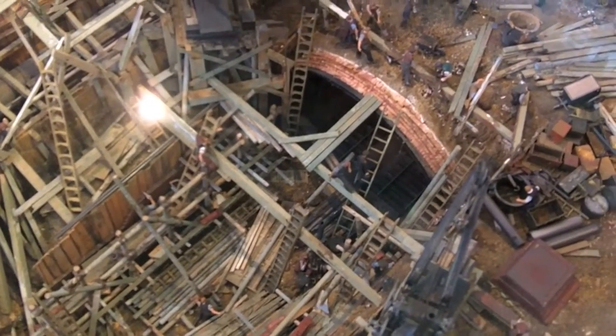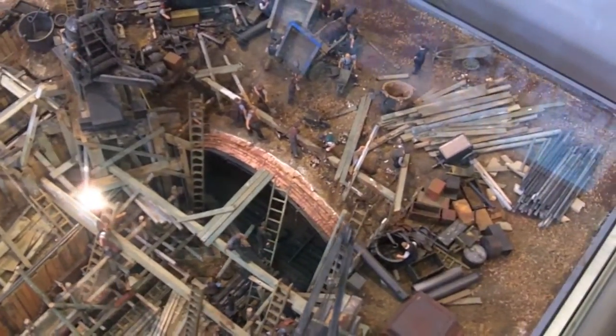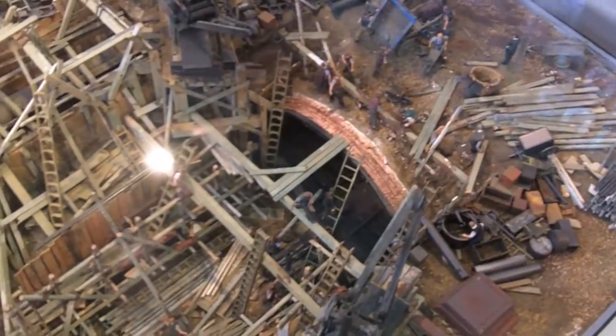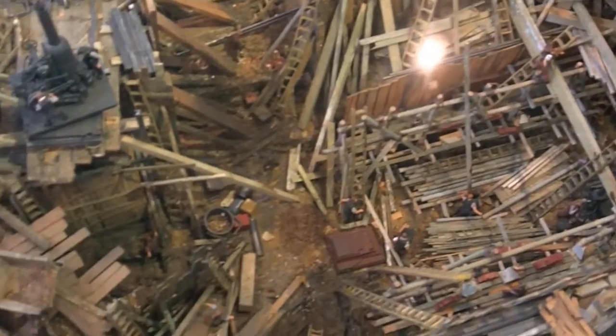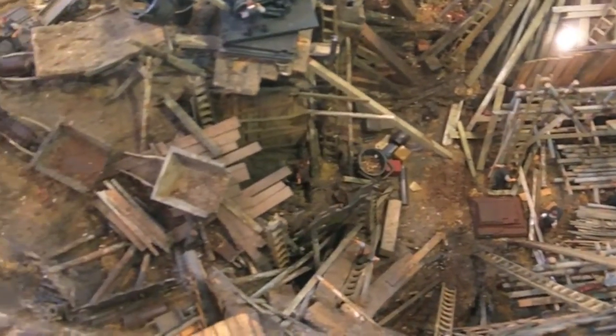There's also a lot of really cool models, and this is an example of how they dug the first underground system, which is the cut and cover, where they cut a hole in the street, dug the tunnel, and then covered it back up. The model is incredibly detailed, and there's wonderful things like this all throughout the museum.